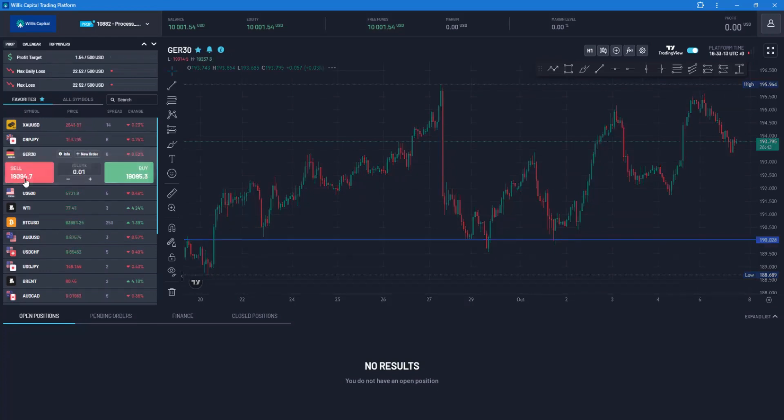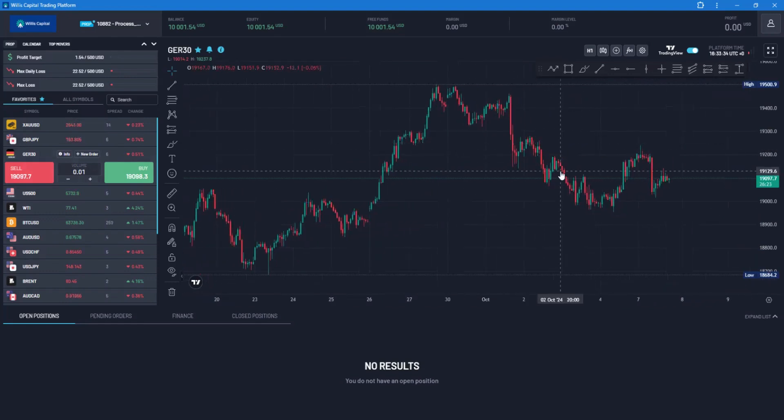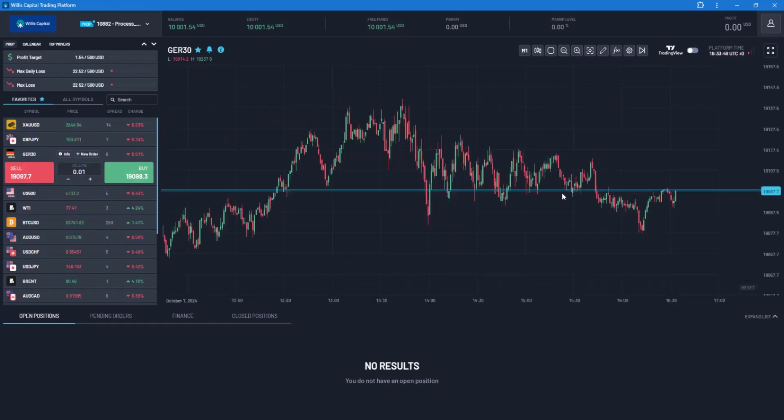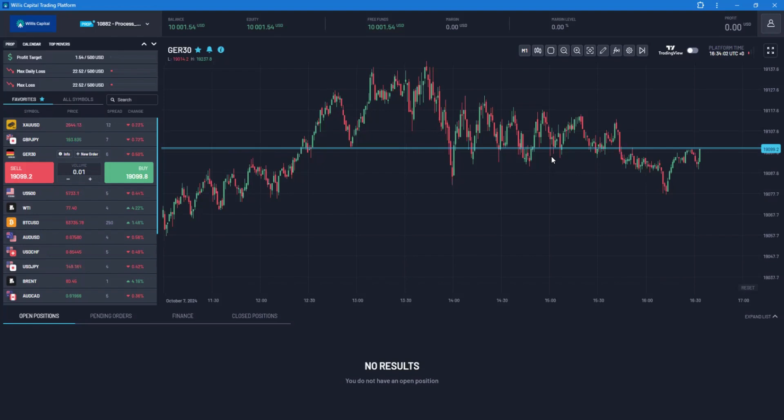To switch between assets, just click on them and the charts load right there. You can also switch to TradingView, which is very nice. However, with the Match Trader's own charts, I didn't really like the UI/UX. Whenever you switch an asset, it changes the timeframe to one minute. I don't like that it can't stick to one timeframe — whenever you switch assets it resets.